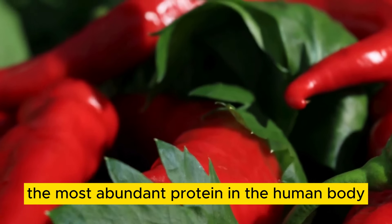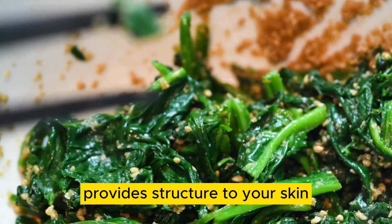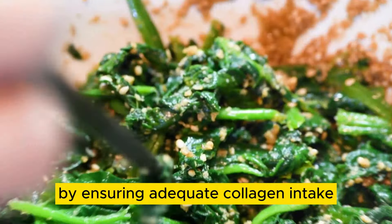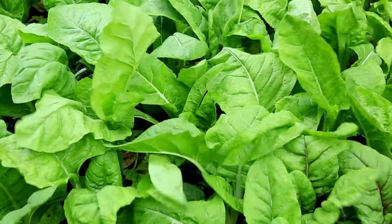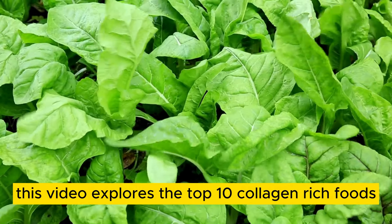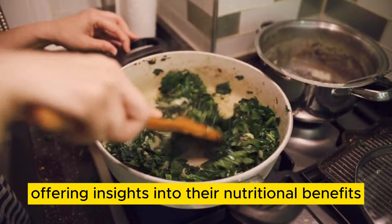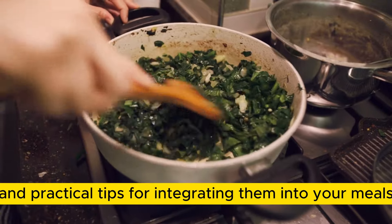Collagen, the most abundant protein in the human body, provides structure to your skin, hair, bones, and connective tissues. By ensuring adequate collagen intake, you can support skin elasticity, joint health, and overall vitality. This video explores the top 10 collagen-rich foods, offering insights into their nutritional benefits and practical tips for integrating them into your meals.